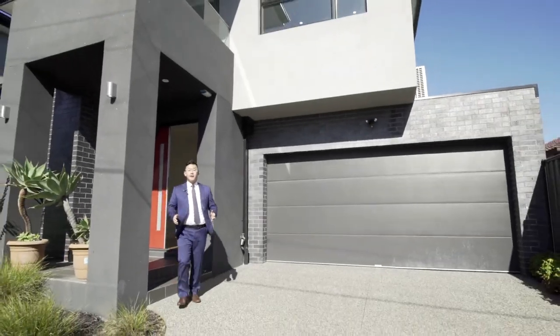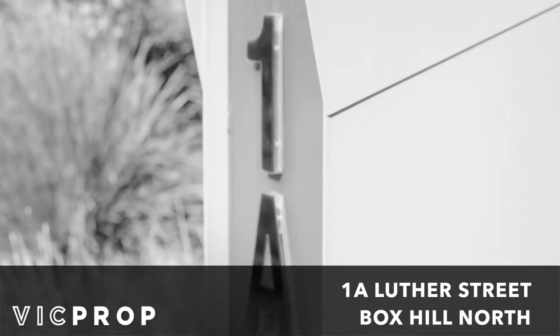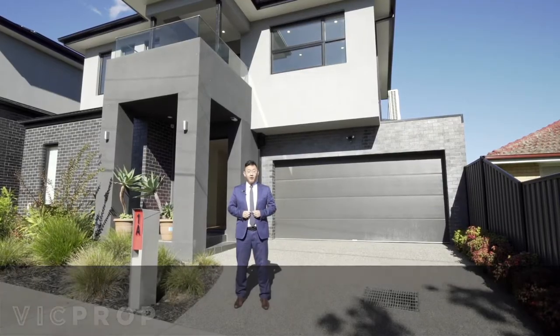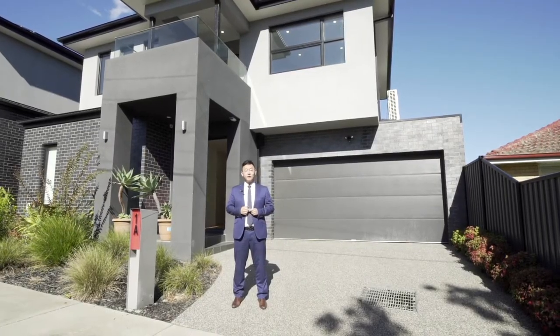Sleek and sophisticated, this contemporary cyber-star energy rated home is sure to impress. Aaron Zhao is my name from Wickprop — come join with me and Ken Chen to inspect this property.